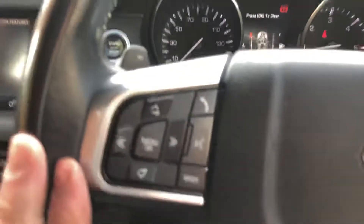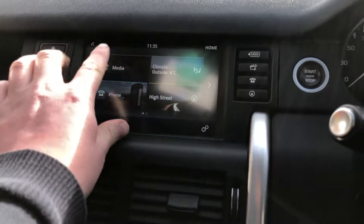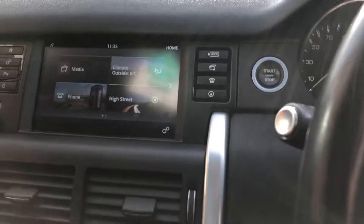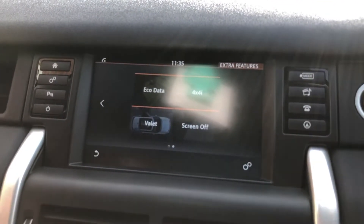Audio controls on the steering wheel. On the left hand side it's push button start. Everything's touch screen in the vehicle, so you've got satellite navigation, DAB radio, Bluetooth phone, climate and 4x4 data.